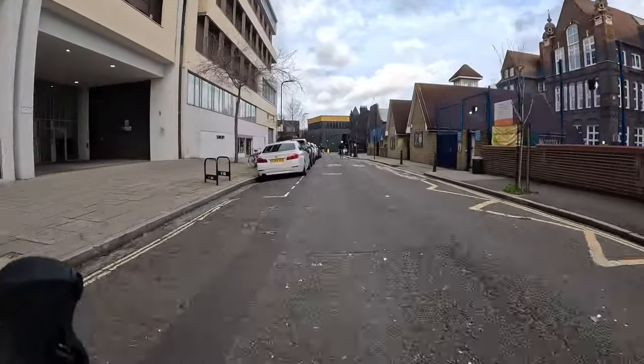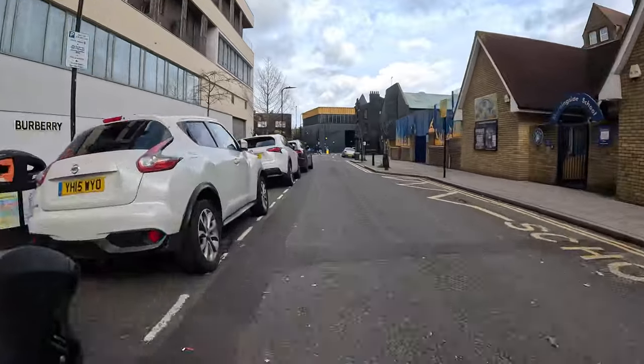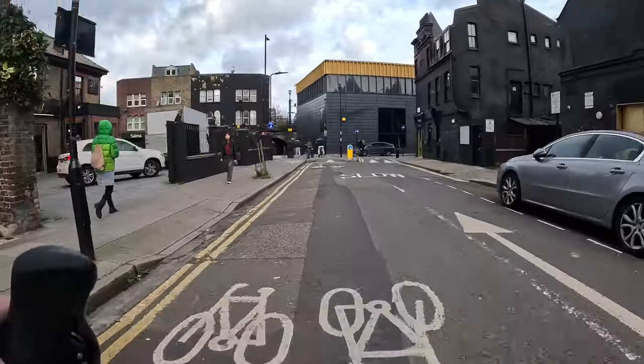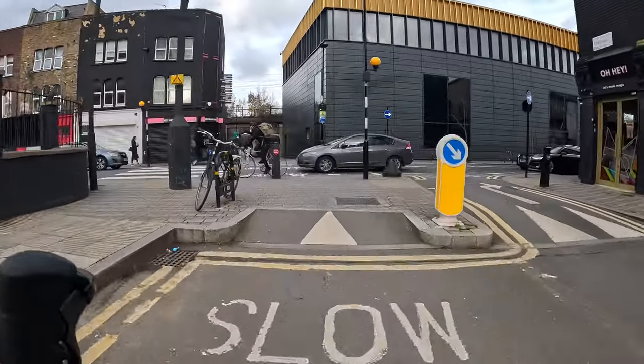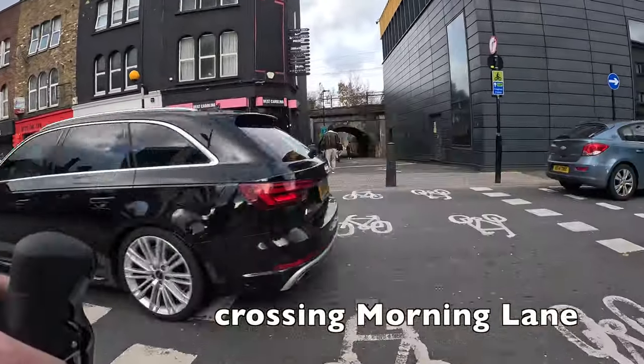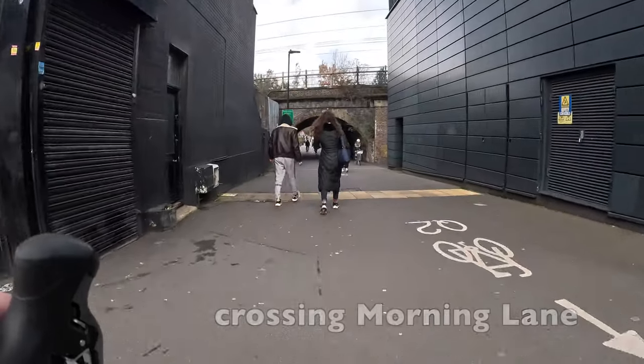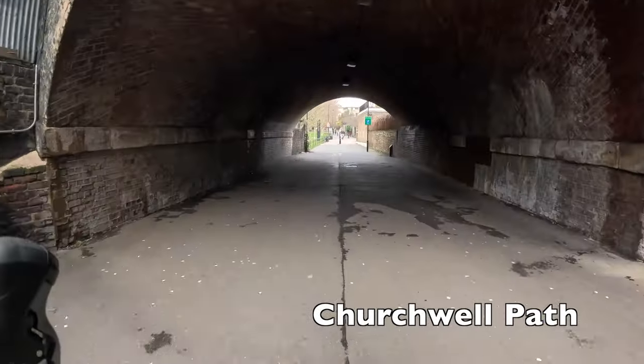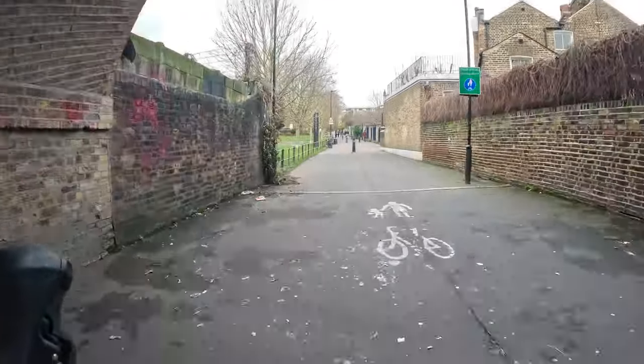As we come to the end of this street you'll see another type of cycle crossing. This is a parallel zebra crossing, sometimes known as a tiger crossing, and while it gives you priority over cars, I would just be very careful when using any of those as not all drivers know that you have priority and not all of them will stop.